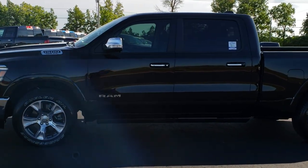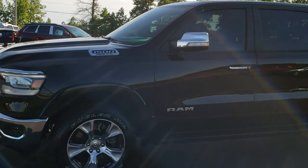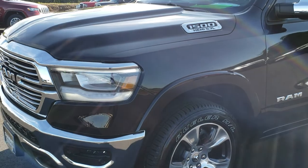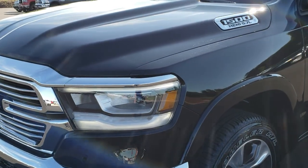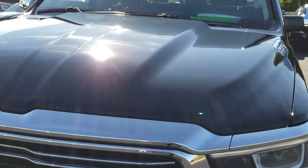This is stock number 9T30A. We are here at Summit Automotive in Fond du Lac, Wisconsin, your new and used Ram headquarters. Today we are taking a look at this super clean 2019 Ram 1500. Remember, we are the guys with the trucks on 41.